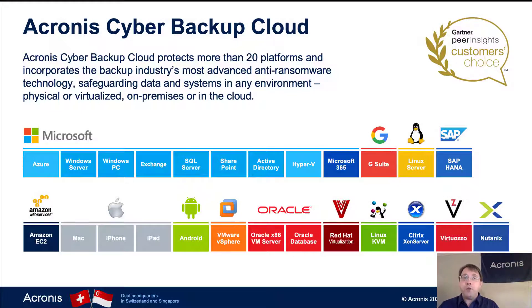The big feature for Acronis Cyber Backup Cloud is just its breadth — how many different things we support. We support more than 20 different platforms, including just about every single thing from Microsoft, including all of its servers and PCs with about 15 years worth of backward compatibility. We have support for all of the big applications on those servers, including Exchange, SQL, SharePoint, Active Directory, and cloud solutions.